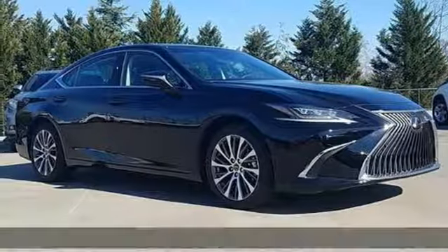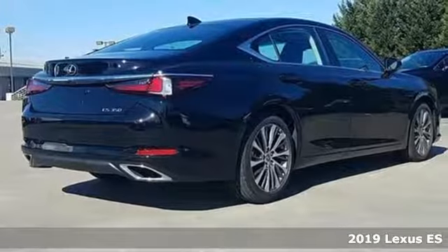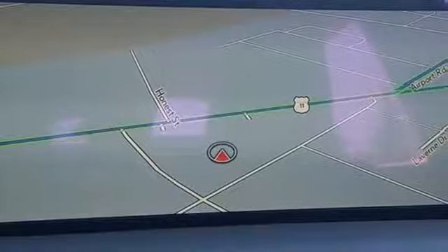Here's a new 2019 Lexus ES. Enjoy the exceptional world-class luxury of this stunning sedan, filled with refined craftsmanship found in every detail.